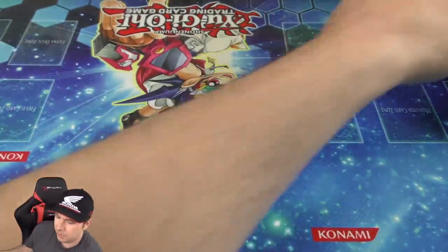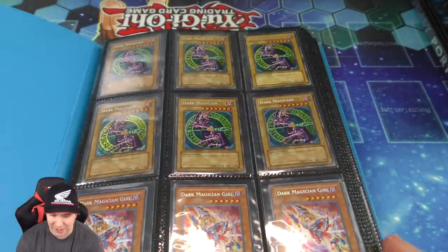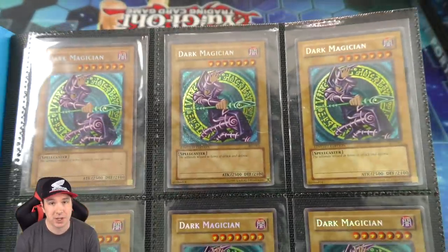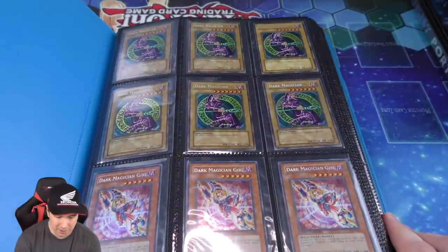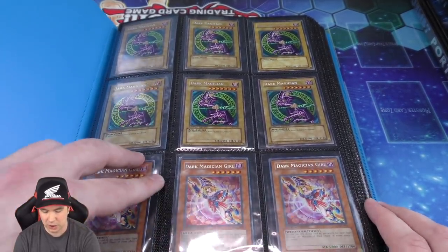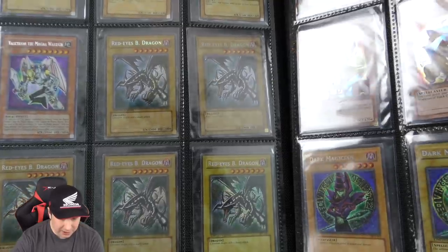Binder number two is also blue apparently. We've got some mini binders and a gold binder and some graded cards. So we have some of the old school original Dark Magicians — absolutely beautiful. I remember going down to my local Kmart and saving up my yard raking money to go buy those tins. And then we have the tin secret rare Dark Magician Girls — three of those. And the original secret rare Red Eyes Black Dragon from the tin.